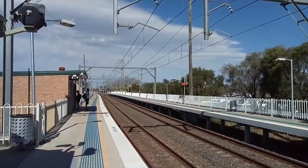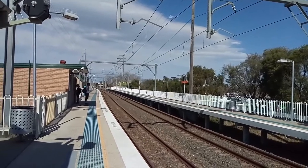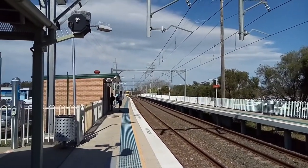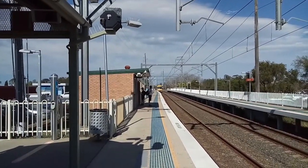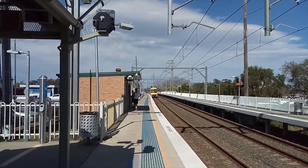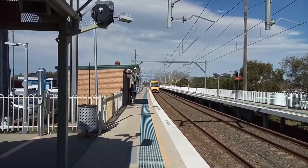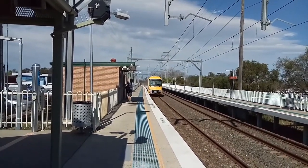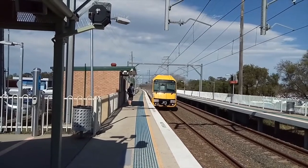We have a Waratah arriving into platform number one for a Richmond service. This train will stop at East Richmond, then Richmond. A6 is the set.